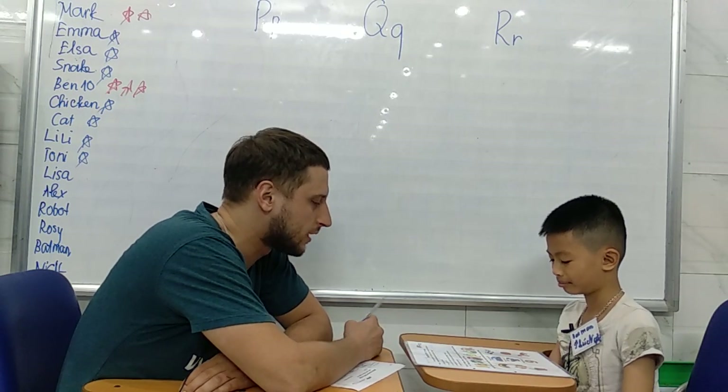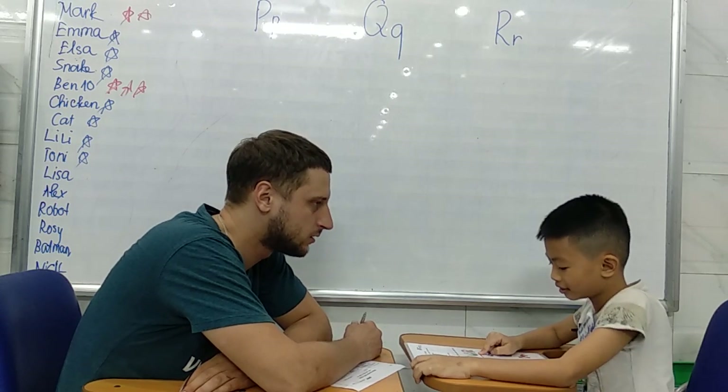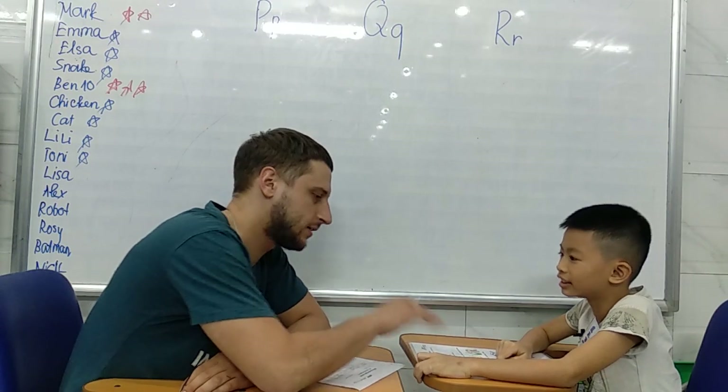Okay. Play it. Point at letter Q. Okay. Next.